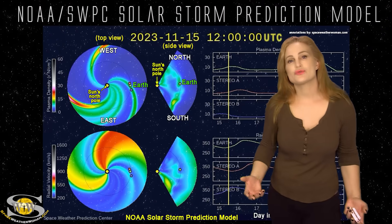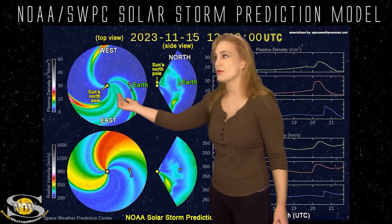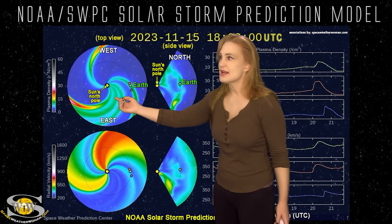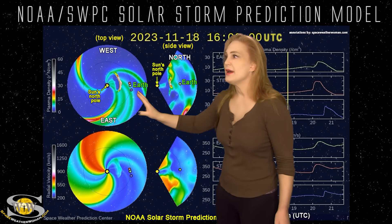Returning to our solar storm prediction model Enlil — this is NOAA's version of the model. The top panel's density, the bottom panel's velocity. You're looking down at the sun from the North Pole with Earth being off to the right. As we set this solar storm model in motion, you can see that solar storm being launched mainly to the west of Earth. It also is going slightly north of Earth, but it is definitely going to be a direct hit.